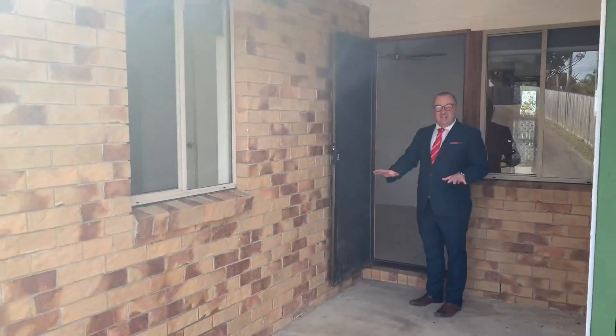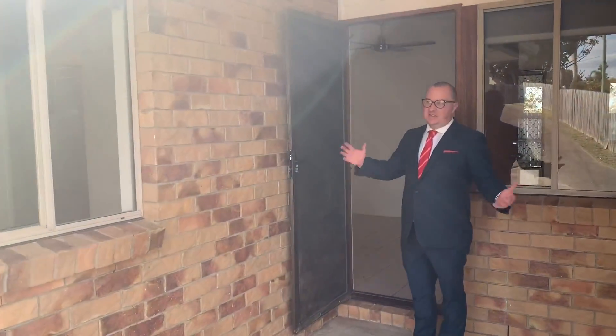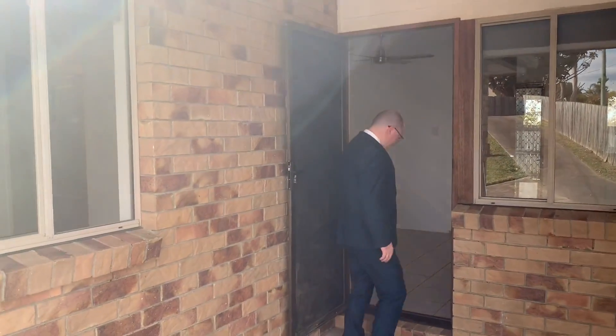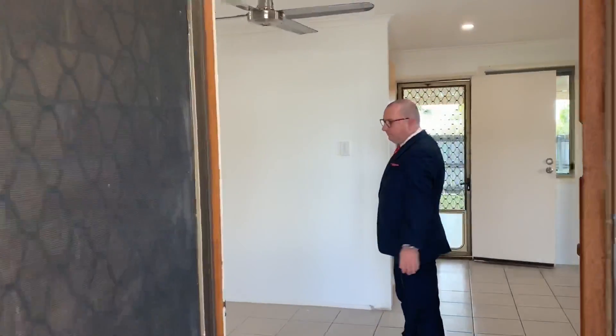At the front entrance you've got a nice little alcove area, great to meet your guests and put a shoe rack up and that kind of thing. As you step inside you've got your lounge room here to the left, and then to the right hand side it'd be a great spot to put a study desk or something like that. There was a carport out here which is now being enclosed as well.